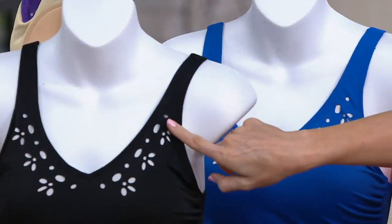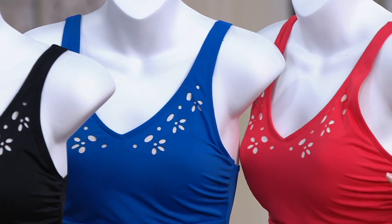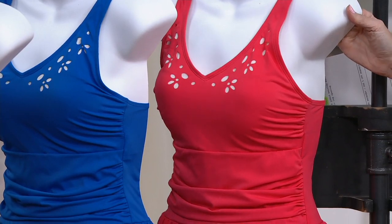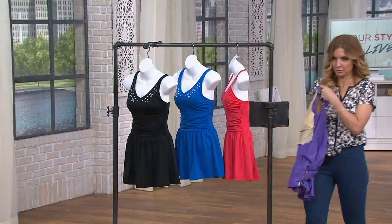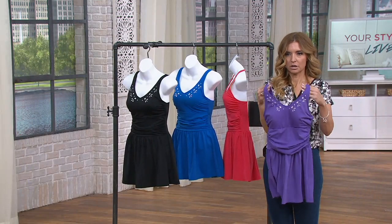We have it in black, sapphire blue, vivid coral — which I really hope you try and embrace if that's a color you've never tried before — and then I'm going to show you this light purple. They always have one off to the side for me because I asked them to have one inside out, but obviously you need to see it outside in first.